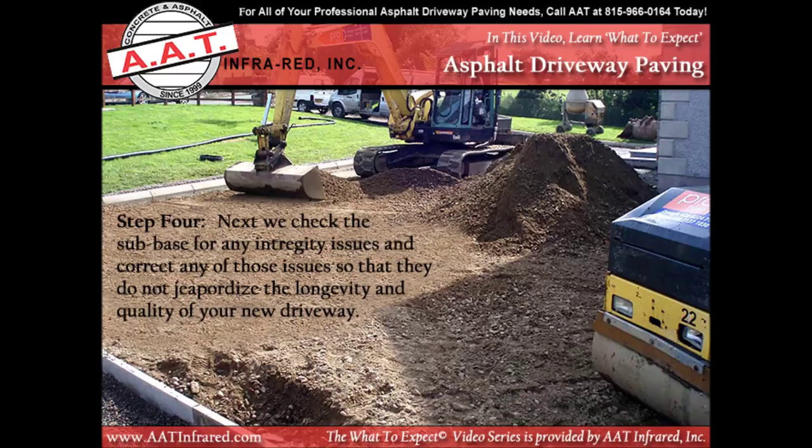The next thing we are going to do is visually inspect the sub-base for any and all integrity issues that may exist, and we correct those issues so that they do not jeopardize the longevity or quality of the new driveway. This is a very important step that is, unfortunately, overlooked by many asphalt paving companies these days.